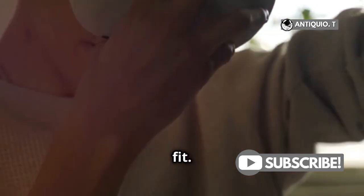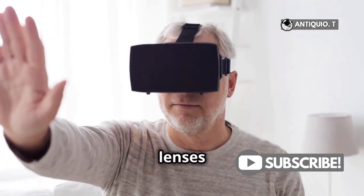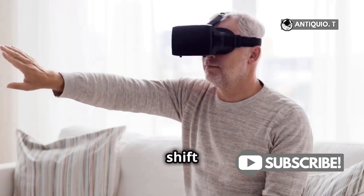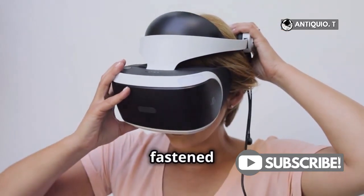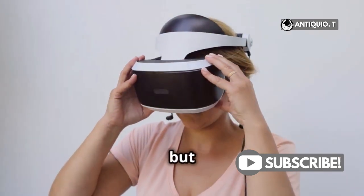First up, let's talk about the fit. The way your headset sits on your head can make a world of difference. If your headset isn't snug, the lenses might be misaligned, causing that annoying blur. A loose fit can shift the lenses out of the optimal position. Make sure it's securely fastened to your head and adjust the strap so that the headset feels comfortable but firm.